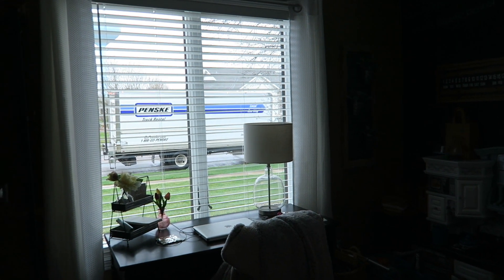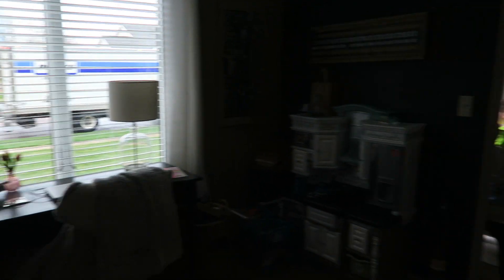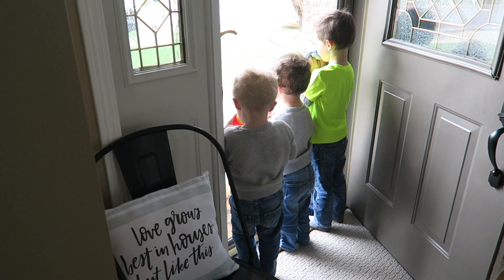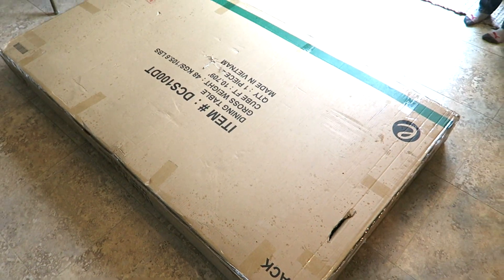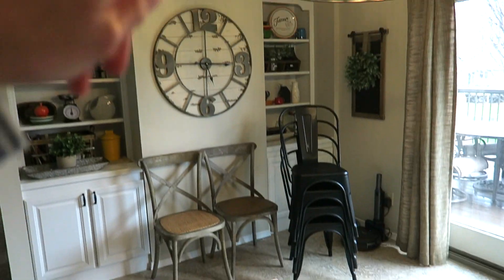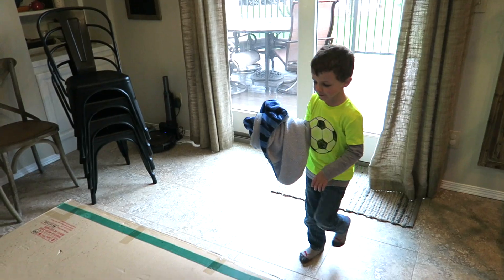They're here! A little late but not too bad — eight minutes past five. Yahoo, we get our new table! It is here and I think it's going to be perfect. We just need to put the legs on once we open it. Luckily my husband is going to be home any time now, so dad can put it together.